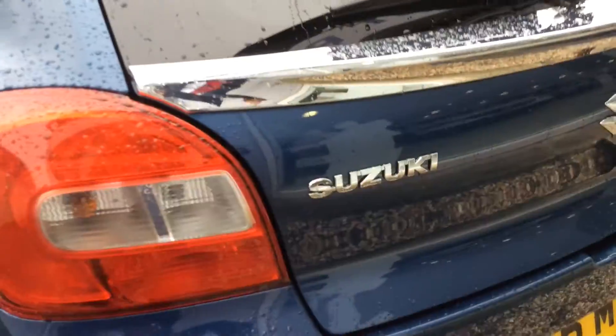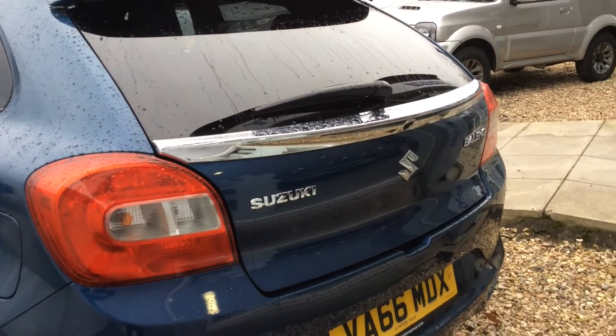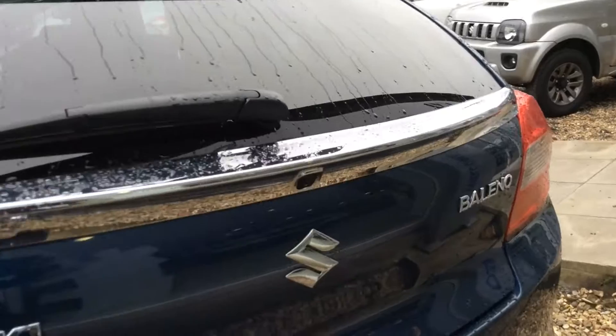Taking you around the back, you can see the roof spoiler that the SZT comes with, and the chrome trim that comes on the boot, as well as a small camera for the reversing camera.